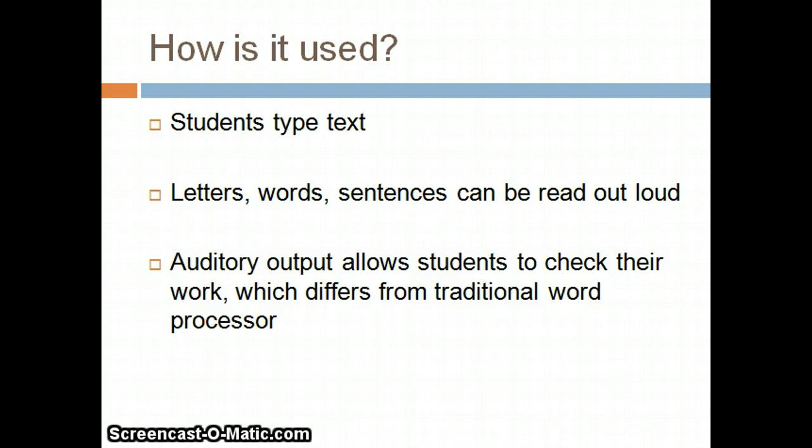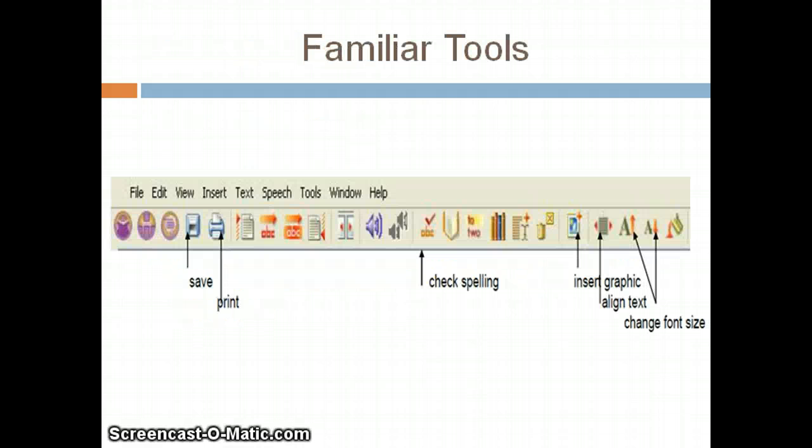The auditory output is how Write Out Loud differs from more traditional word processing programs. Write Out Loud has standard word processing functions with a simplified interface that is suitable for young students as well as older students and those with learning delays. Many standard features are available from the toolbar as well as the menu bar.